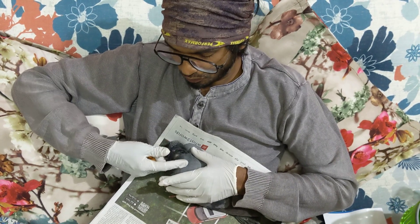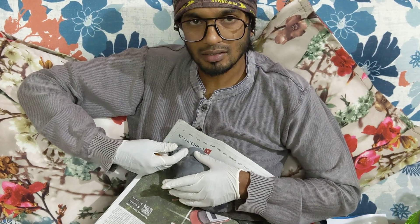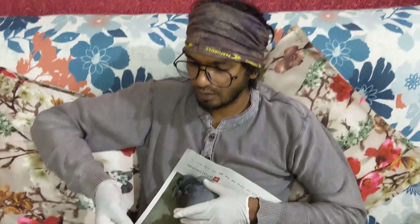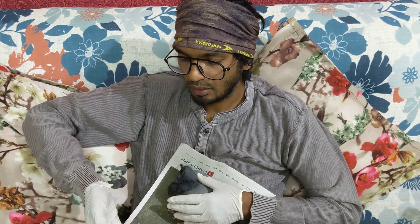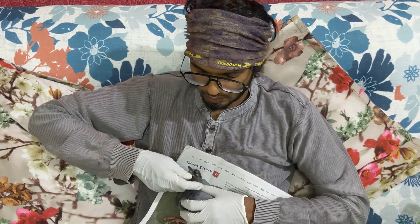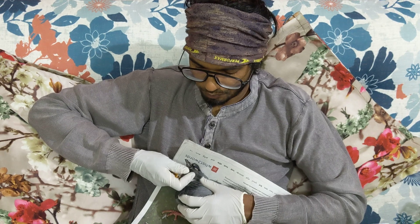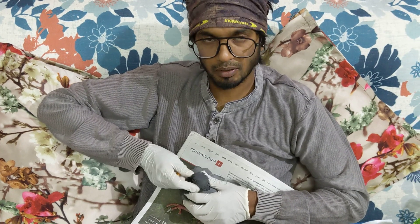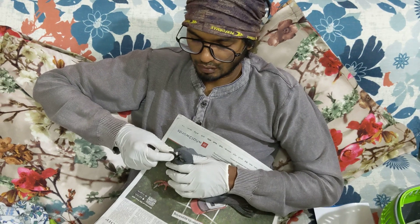Very soon, in 4 to 5 days, he is going to start self-feeding. Until he starts self-feeding I am going to continue hand feeding him. So if any of you bird lovers, brothers and sisters, need my help — you can just ask me. If you find any bird and need help with foster treatment, any injury, or how to take care of that bird, I can guide you on how to do that.